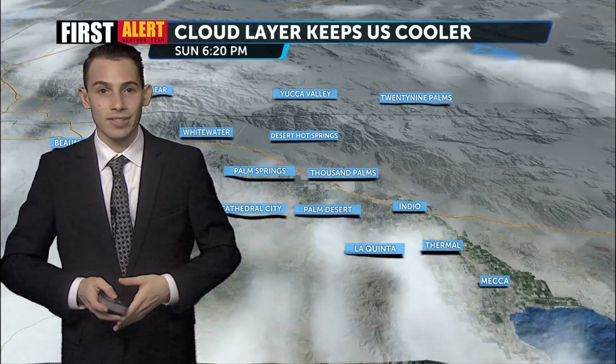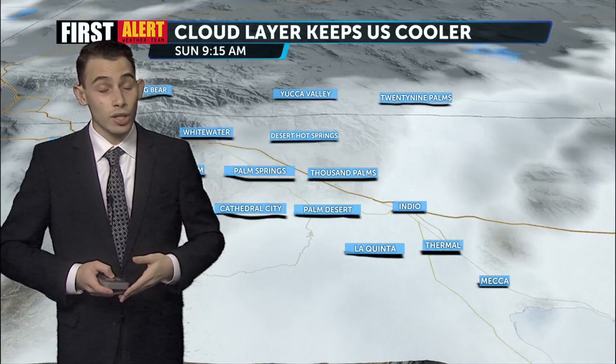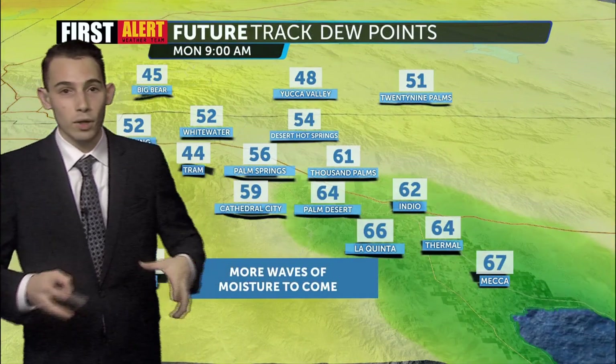It was closer to 108 degrees instead of 114 degrees, so it was slightly cooler. And that is thanks to the clouds, which cleared up around 4 o'clock, which is why in the later afternoon we had a big burst of heat.